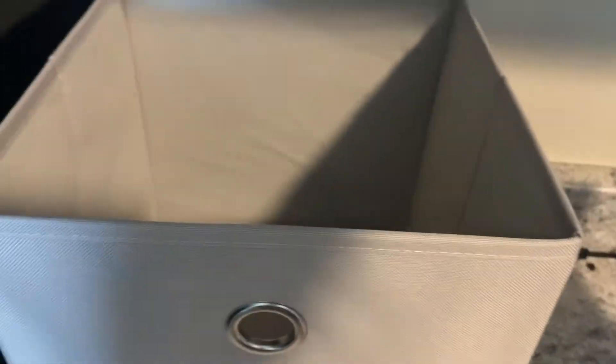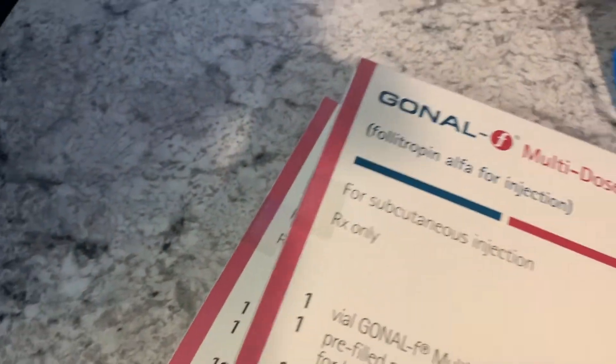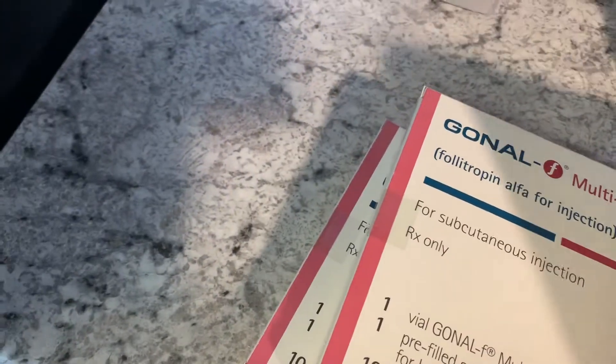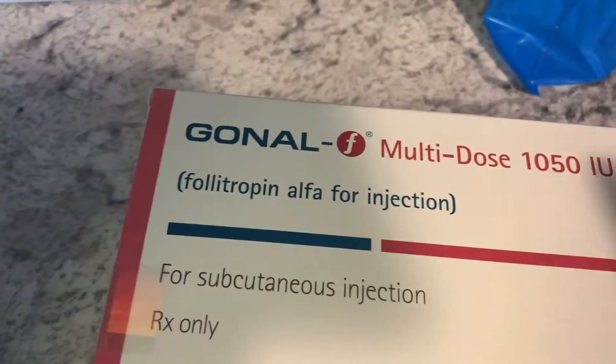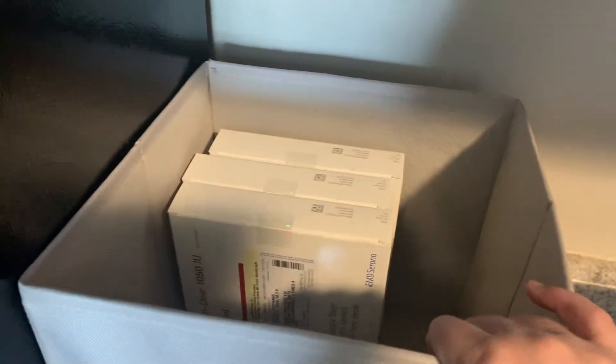I'm going to store the rest of my meds in this basket here on my counter, just for ease of access. The main medicine that I'm going to be taking this cycle is Gonal F. I have three of these multi-dose vials. I will be taking 150 units in the morning and at night, so hopefully that will be enough.